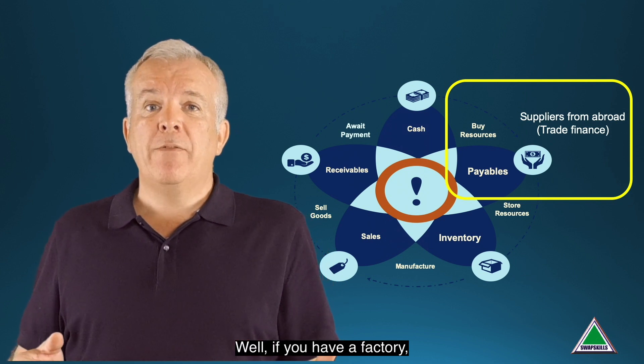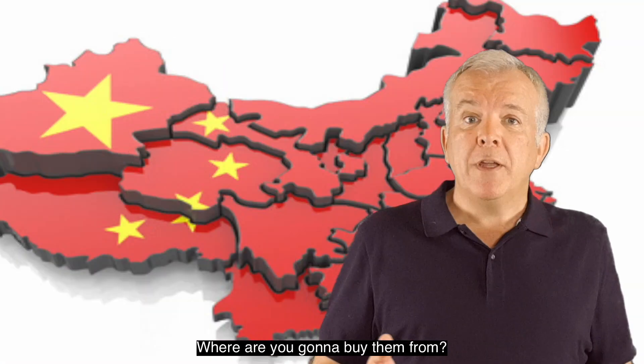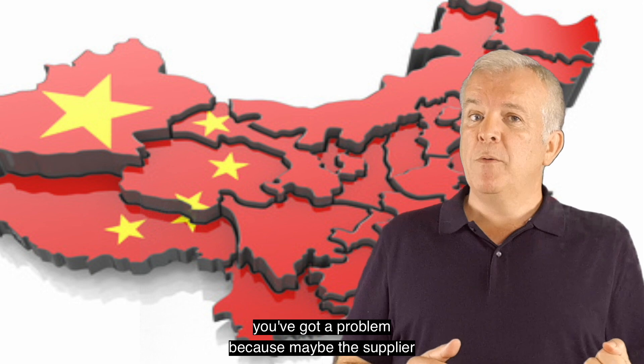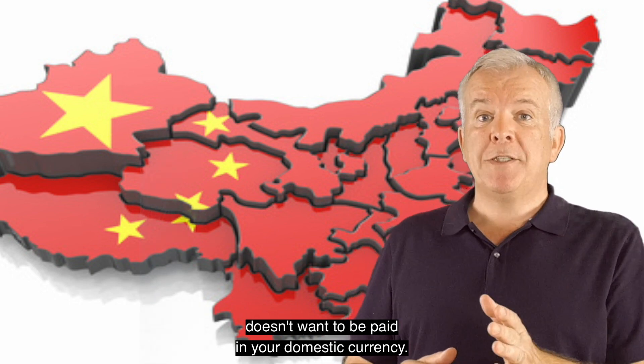If you have a factory, what's the first thing you've got to do? You've got to buy the raw materials. Where are you going to buy them from? Well, if you're buying them from abroad you've got a problem, because maybe the supplier doesn't want to be paid in your domestic currency.